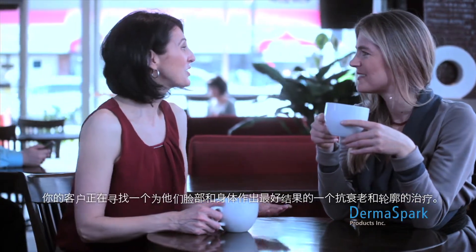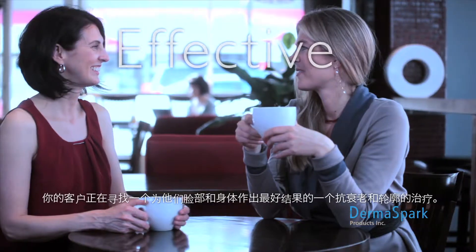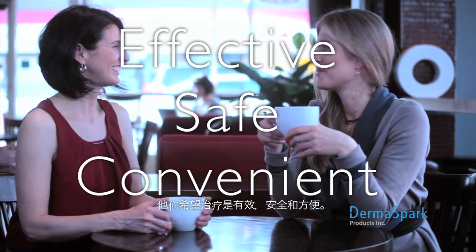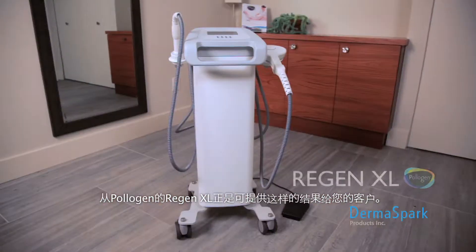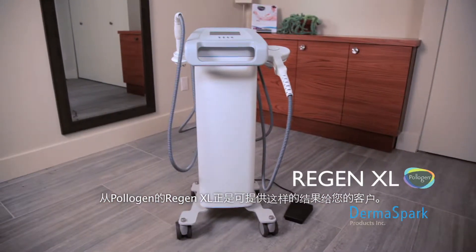Your clients are looking for the best results they can get from an anti-aging and contouring treatment for their face and body. They want a treatment that is effective, safe, and convenient. Provide your clients with the results they're looking for with the Regen XL by Polygen.